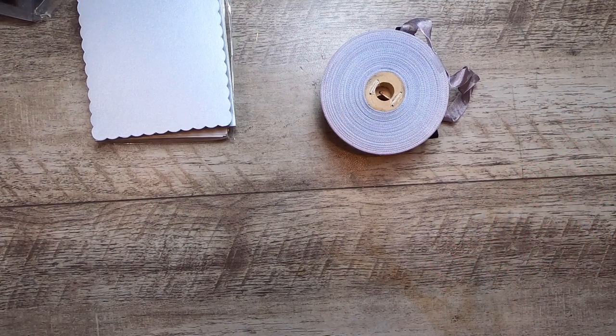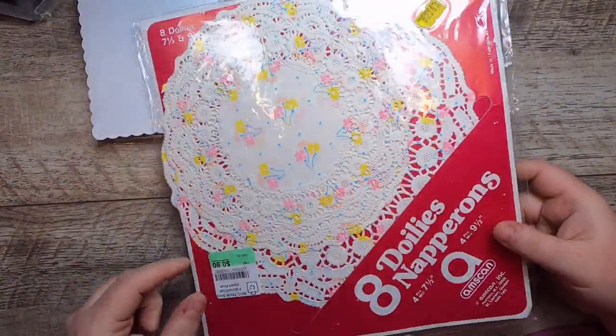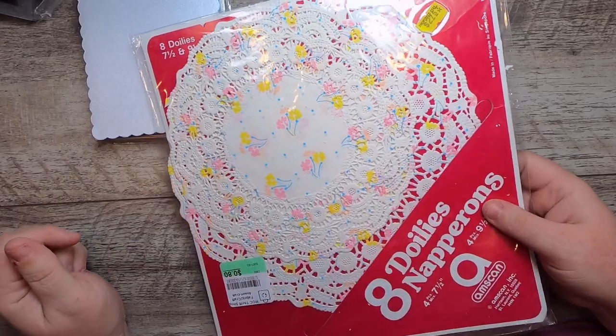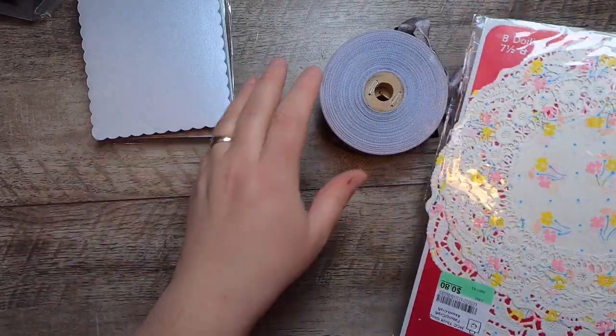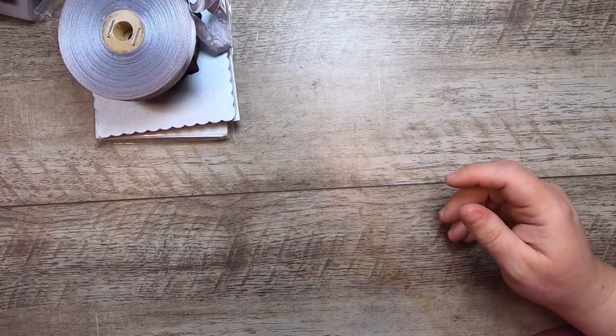I found these fun napkin doilies. They have a really cute vintage pattern on them, and they were 80 cents, so I was like, sure!